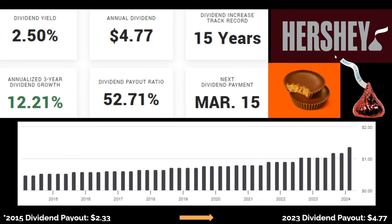Next up, we have Hershey. This might be the only truly undervalued company on this list right now. Their dividend yield is sitting at 2.5%, and they pay out $4.77 per share on an annualized basis. Their average dividend growth rate for the past three years is 12.2%. Their dividend payout ratio is 52%. Back in 2015, their dividend payout was $2.33 per share, and now as of last year it's $4.77.